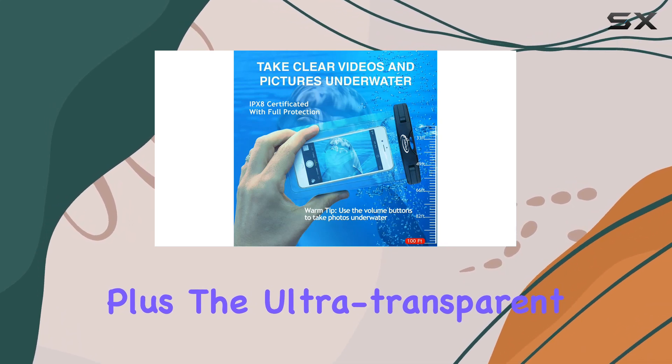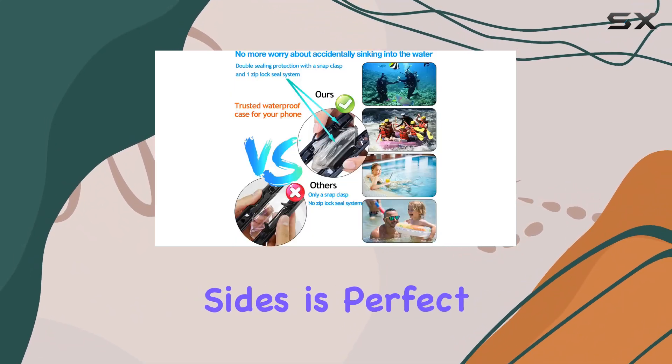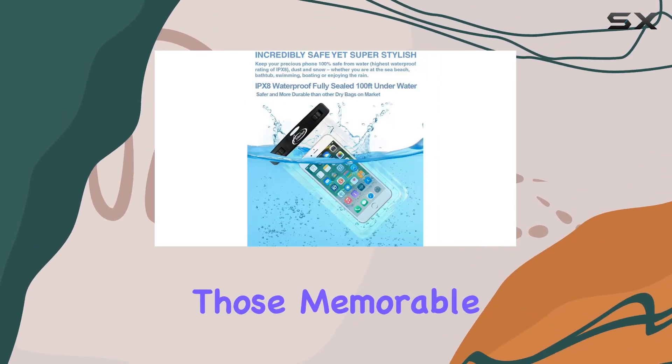Plus, the ultra-transparent design with crystal-clear windows on both sides is perfect for taking pictures, so you won't miss capturing those memorable moments.